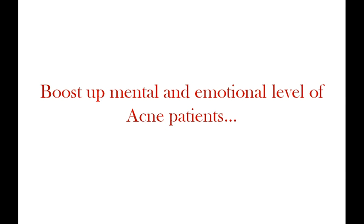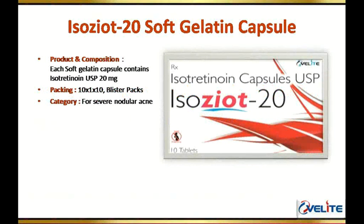To boost the mental and emotional level of acne patients, I Associate 20 soft gelatin capsule helps in the treatment of severe nodular acne. Each soft gelatin capsule contains isotretinoin 20 milligram. It is available in blister packs of 10.